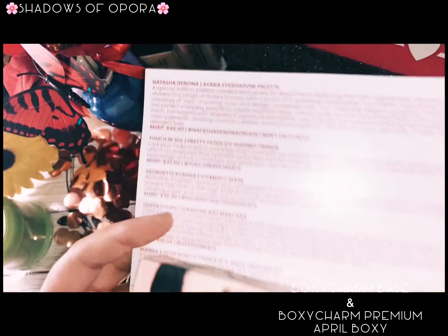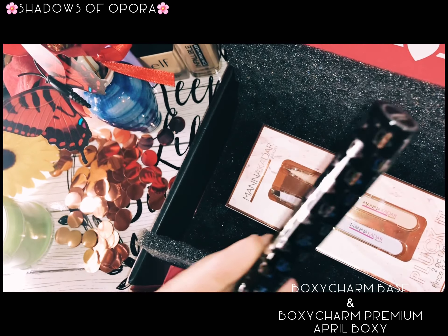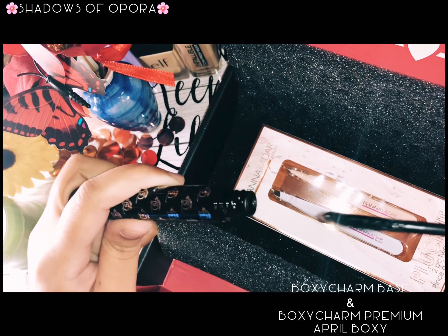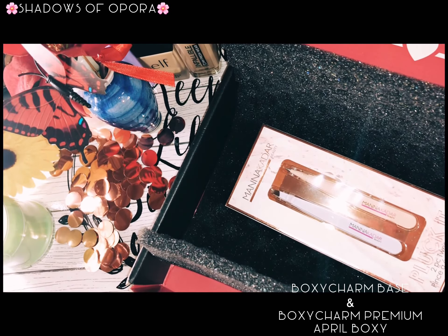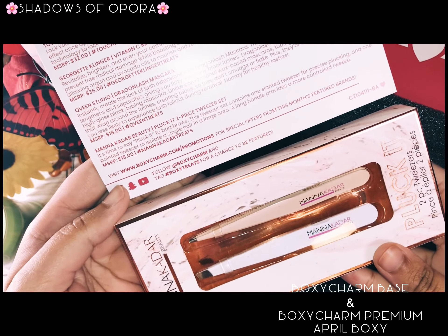The next one is the Dragon Lash mascara. I love it — it instantly grips the look of lash extensions. I did try it and it gives me huge lashes, like it adds real volume. It's great.